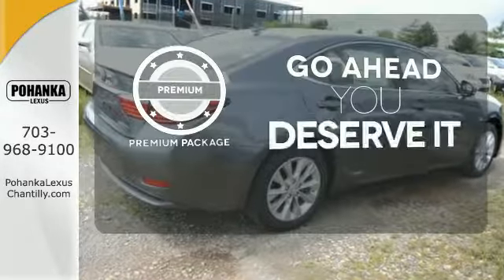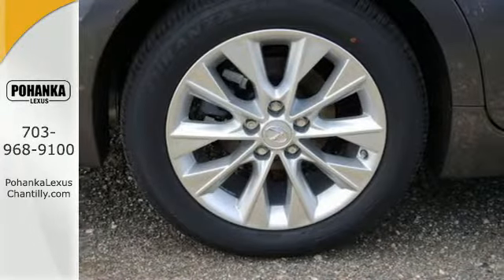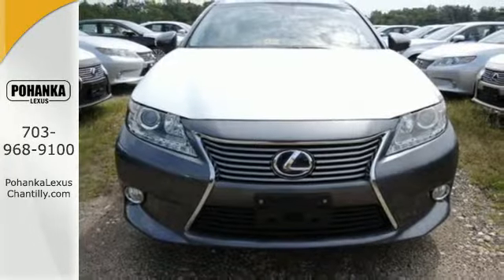For those who enjoy the finer things, the premium package is included for you. Discover the finest in luxury with this Lexus ES Hybrid.